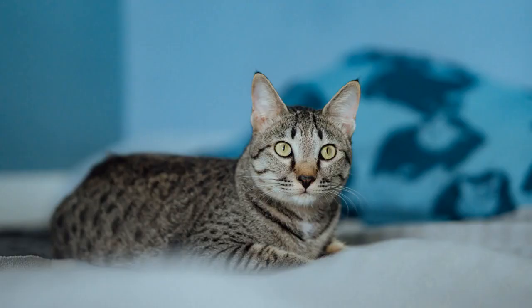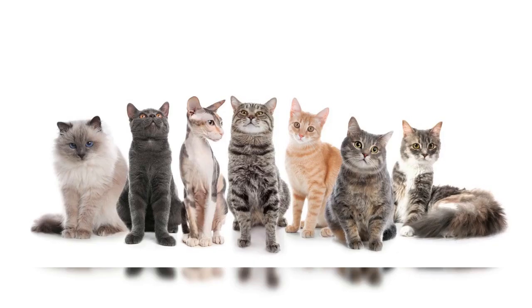Last but certainly not least, let's explore the fascinating Egyptian Mau cats. As one of the oldest cat breeds, the Egyptian Mau is believed to have originated in ancient Egypt. These stunning cats have a distinctive spotted coat, beautiful green eyes, and a playful and active nature. Egyptian Maus are known for their incredible speed and agility, often compared to that of a leopard.